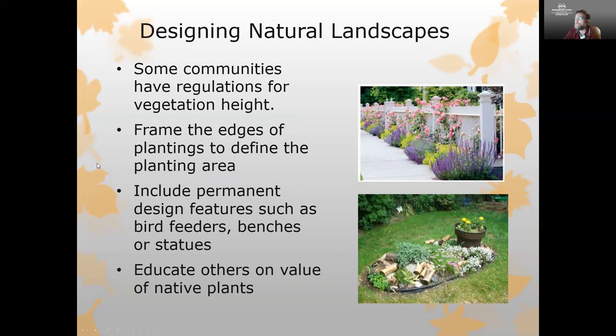Another great idea is to frame the edges of your wildflower planting and really provide a defined planting area. I always refer to this as making it look like we're doing it on purpose, and you can do that by adding permanent features like bird feeders, benches, or statues. That adds a formal element to the arrangement, making it look more like a purposeful feature in the landscape. Wildflowers are also an excellent opportunity to educate your neighbors on the value of native plants.